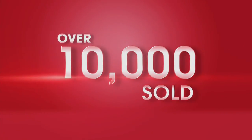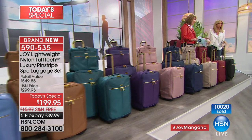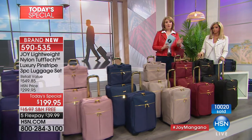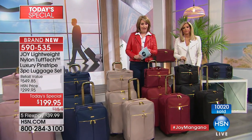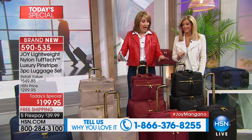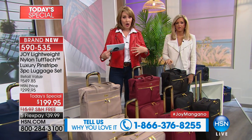Over 10,000 sets already ordered. We're going to show you colors right away because we've already lost one of the colors and a lot of these are getting very limited. If you own any of Joy's Tuff Tech luggage, please call us at 1-866-376-8255. We invite the guys to call too — I'm getting a set for Carlos. We were traveling recently in Tucson and his luggage is done.